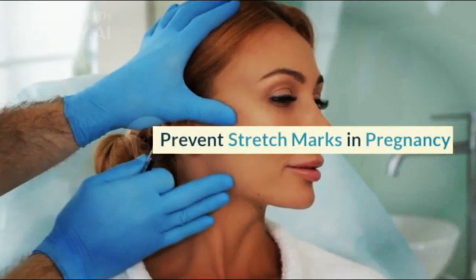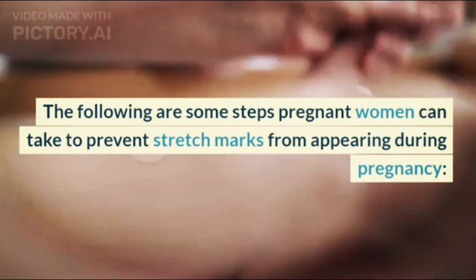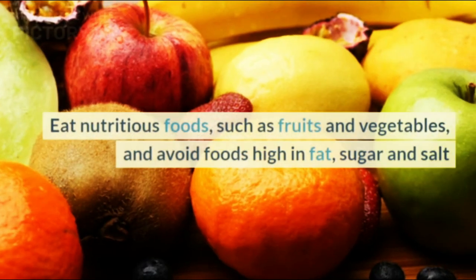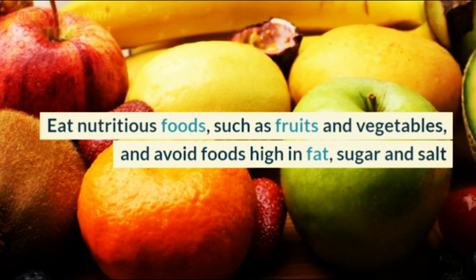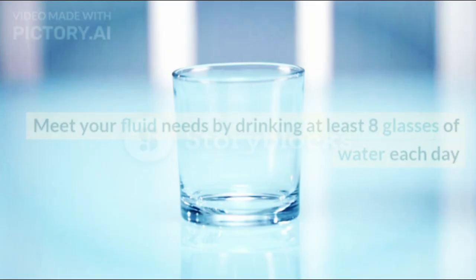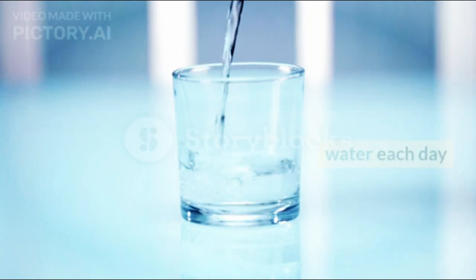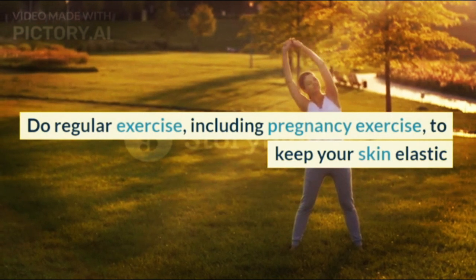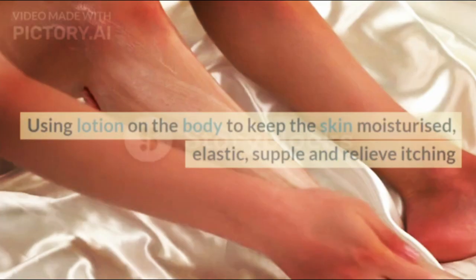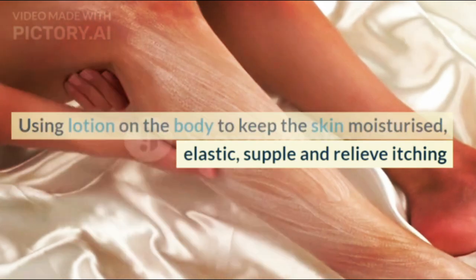To prevent stretch marks during pregnancy, the following are some steps pregnant women can take. Eat nutritious foods such as fruits and vegetables, and avoid foods high in fat, sugar, and salt. Meet your fluid needs by drinking at least 8 glasses of water each day. Do regular exercise, including pregnancy exercise, to keep your skin elastic. Use lotion on the body to keep the skin moisturized, elastic, supple, and to relieve itching.